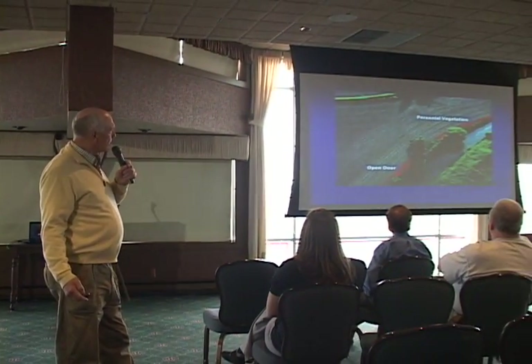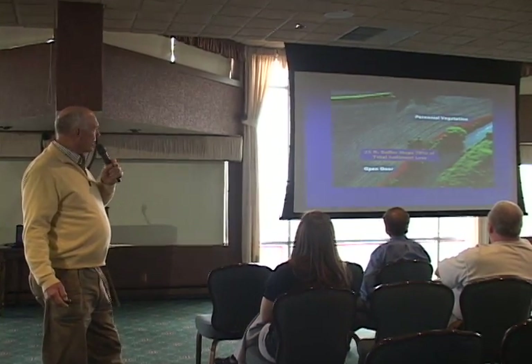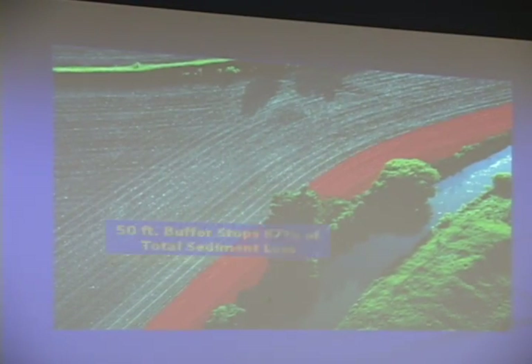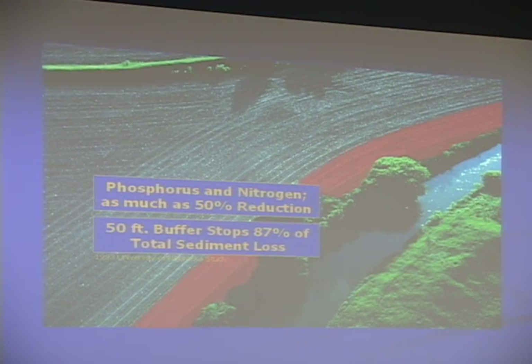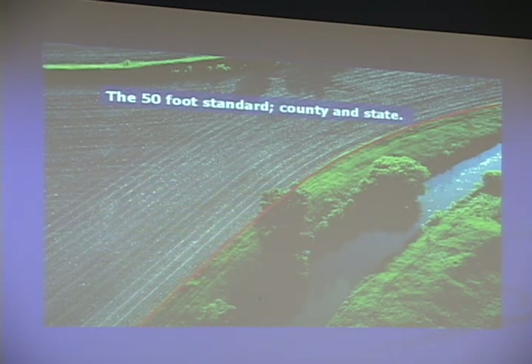If we look at our waterways and what we can do to enhance public relations and take care of our waters, buffers are a great way to stop sediment loss. Bigger buffers are better — a 50-foot buffer captures 87% of total sediment loss. Phosphorus and nitrate also see significant reduction. That looks much better, and it is the county and state standard.